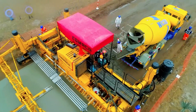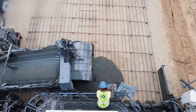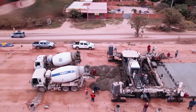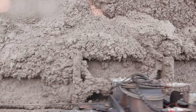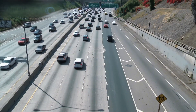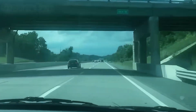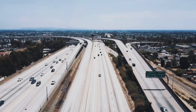Every 12 to 18 minutes, a single slip form paver produces enough concrete to fill a typical backyard swimming pool. Manufacturers offer 24/7 emergency service on some machines, because downtime costs contractors tens of thousands of dollars per hour. Today, we're going inside the world of these extreme machines, tracing their journey from surprisingly humble origins in a small Ohio town to the record-breaking giants reshaping infrastructure across the globe.